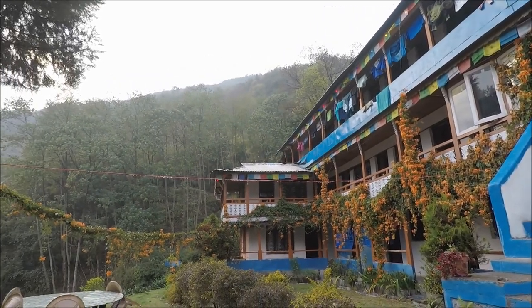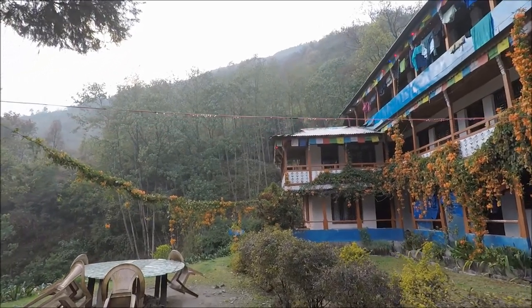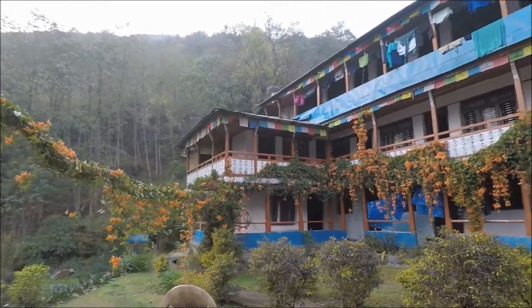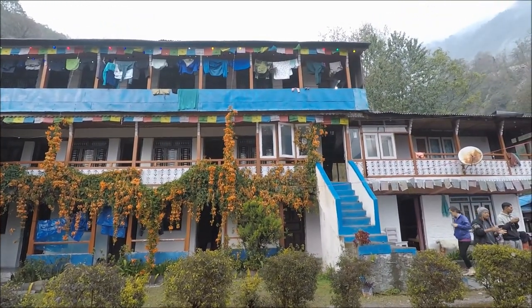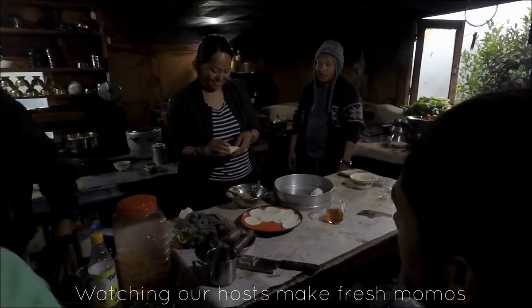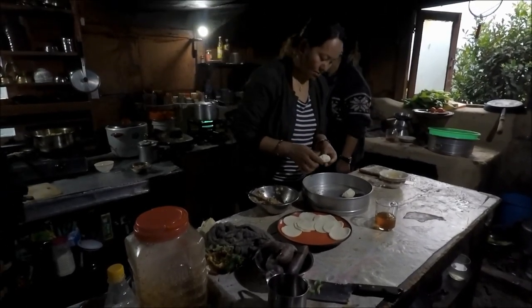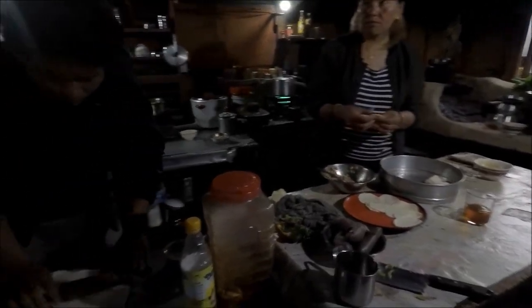The trek today was very easy, actually — a lot easier than I was expecting, which was a little surprising, but that's a good thing because the next day is supposed to be difficult with lots of stairs. It should be fine — just slow and steady and you'll get there. And that's it for the first day of actual trekking.